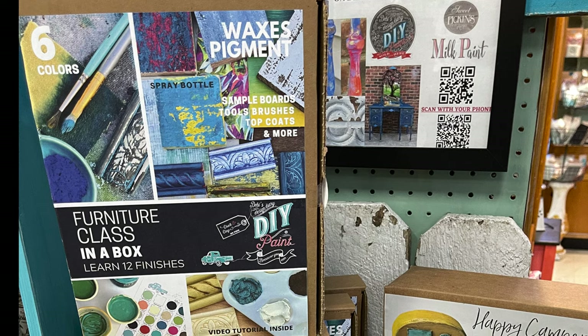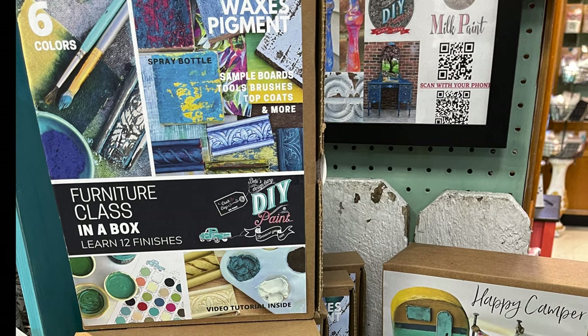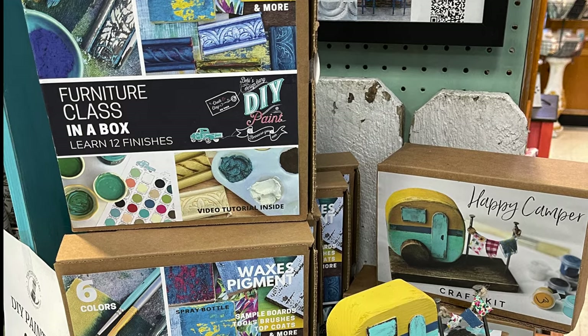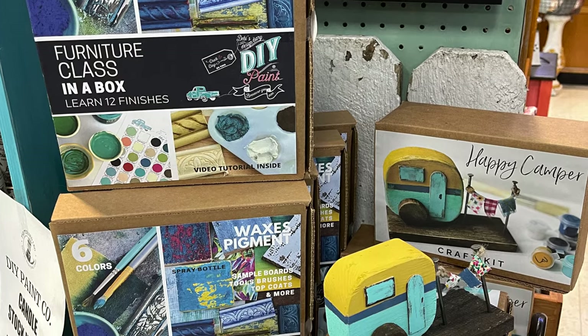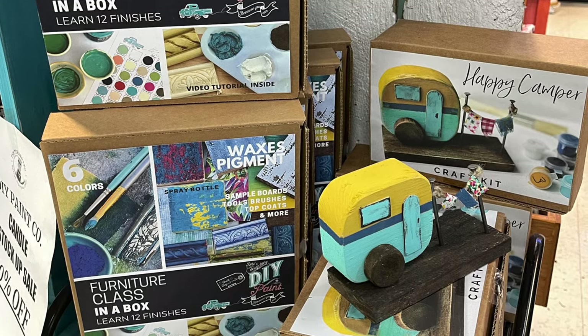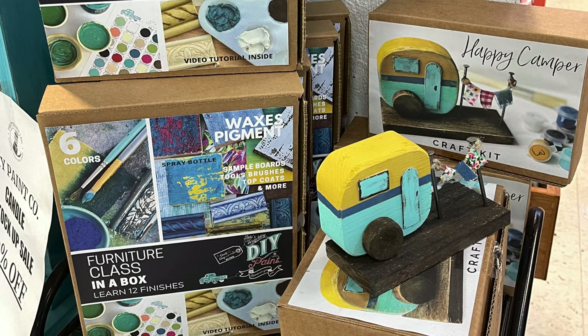Here are two more craft kits that I carry. The Furniture Class in a Box will teach you everything you need to know about DIY paint and also has a video included with all tutorials. I also have the Happy Camper Craft Box where you can make this cute camper.